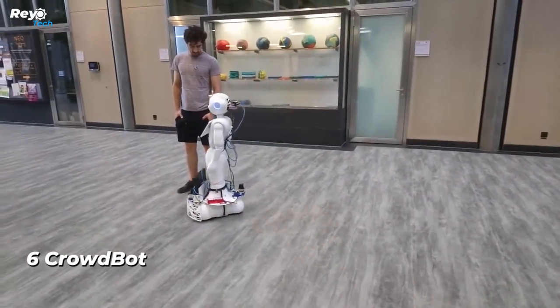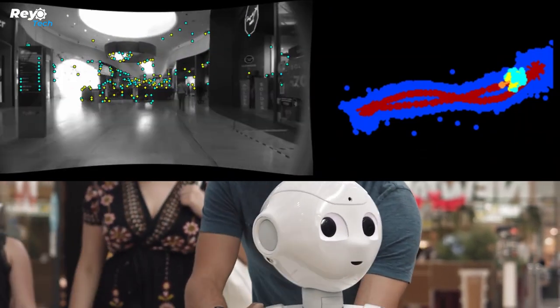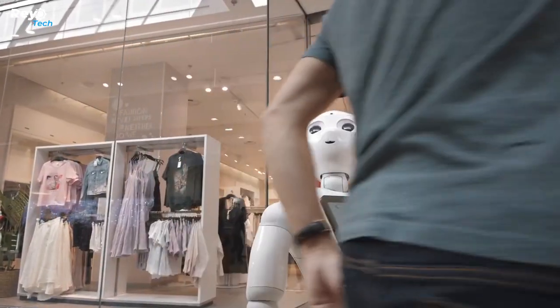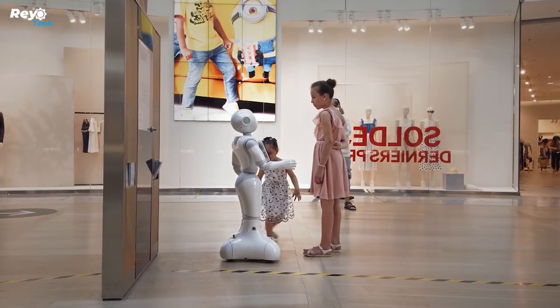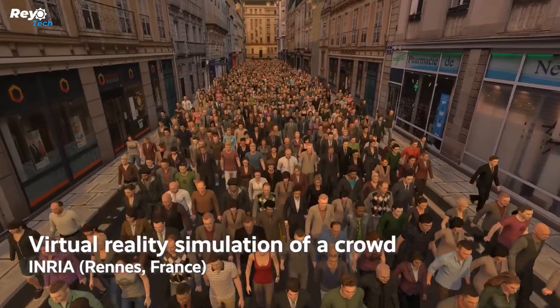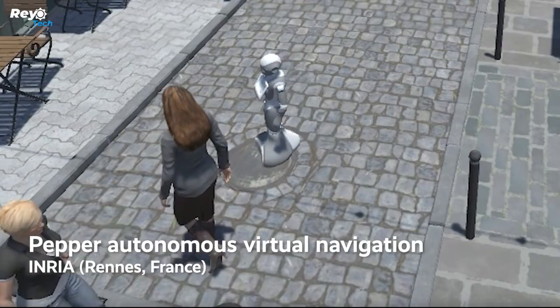Number 6: Crowdbot wheelchair robot. Crowdbot may soon allow wheelchairs to travel through crowds efficiently and safely. The project is financed by the European Union and is being tested in Switzerland, with a consortium of seven research groups involved.